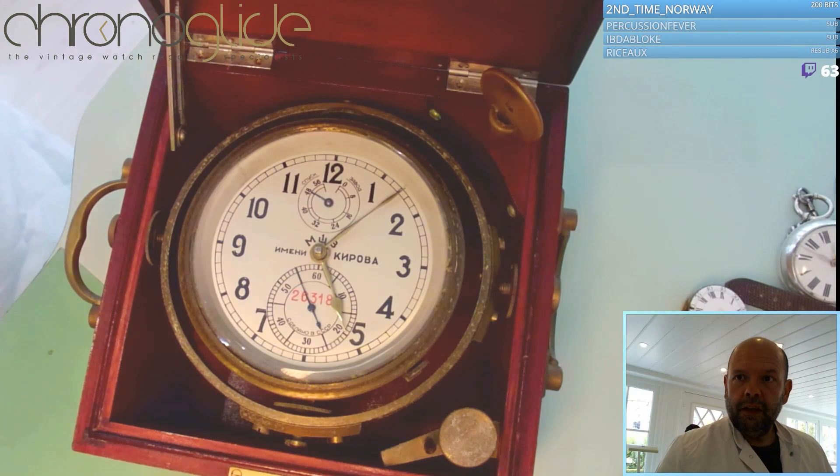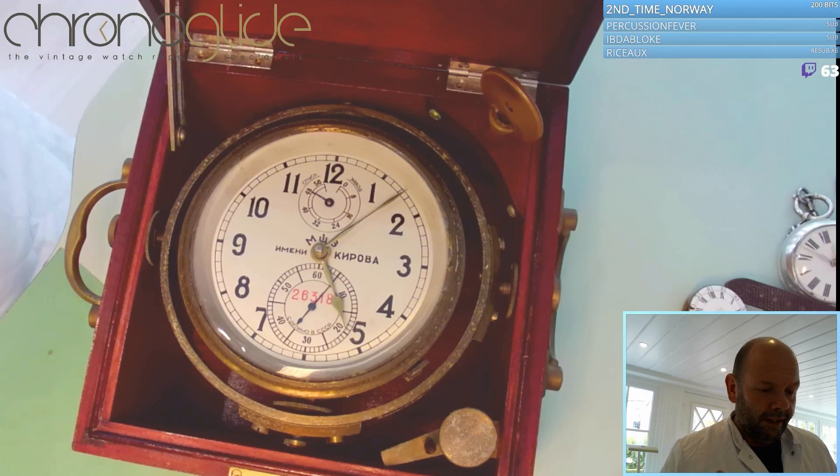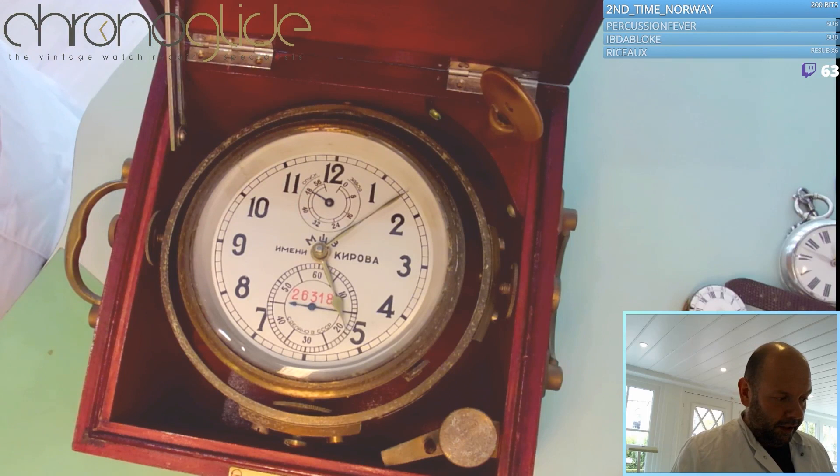On chronometers it was so important to have accurate time at sea that during every shift, the watch had to be wound. With this power reserve indicator you can see how long it has been since it was wound — you can see if somebody has missed their shift to wind it. That's the function of this power reserve.